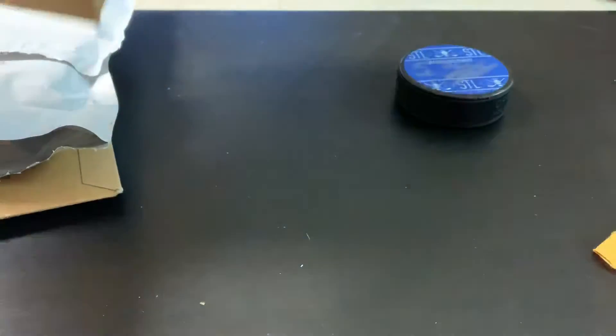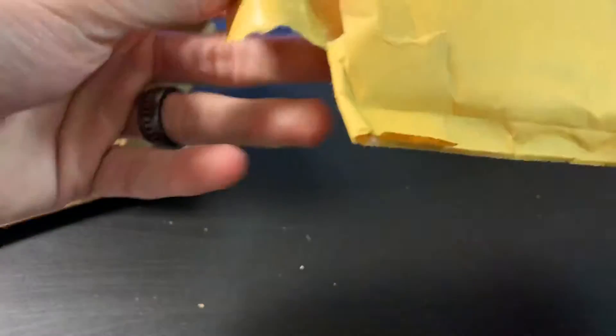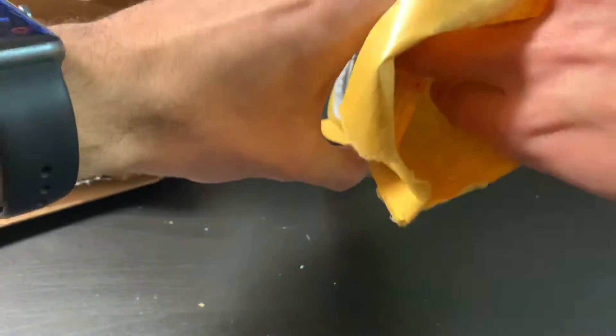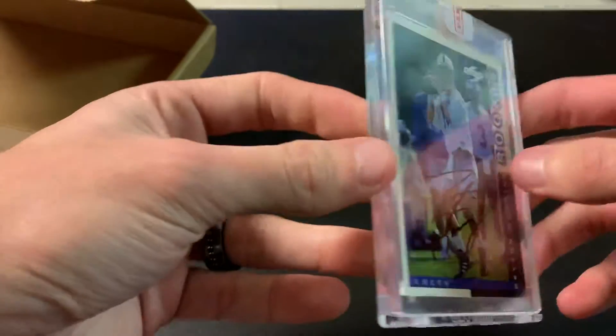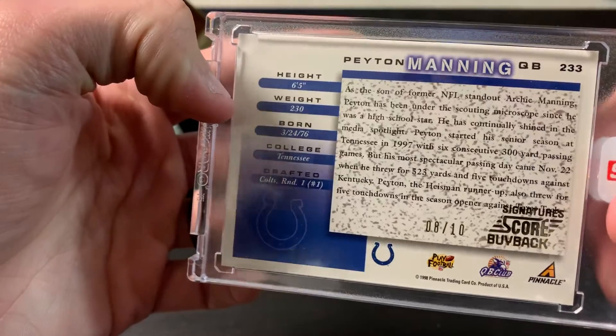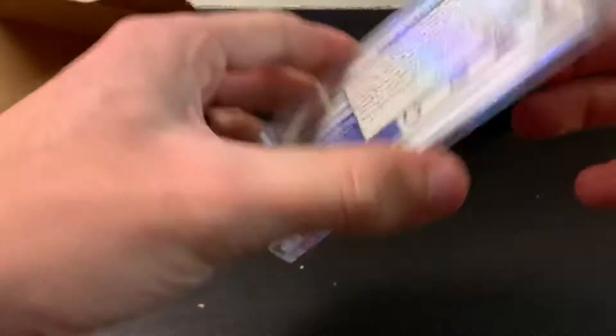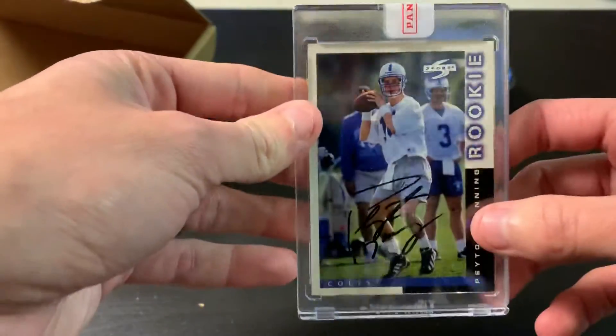It came in a package inside a bubble mailer. This one is already in a mag — oh, this is my Peyton Manning rookie auto buyback that we got from 2019 Score. It is number 8 out of 10 — Score Signatures buyback, so it's a Manning rookie autograph. We'll take that all day — a beautiful card.